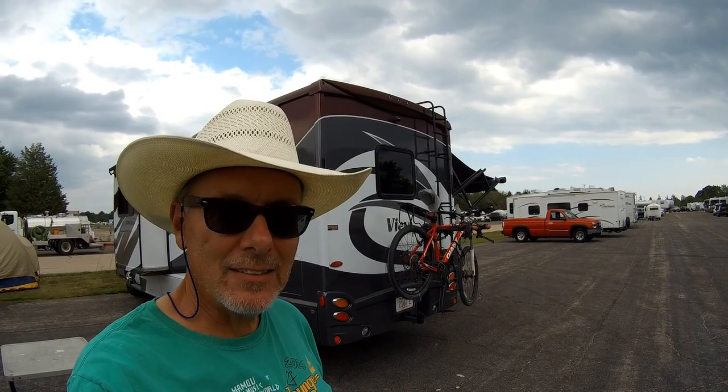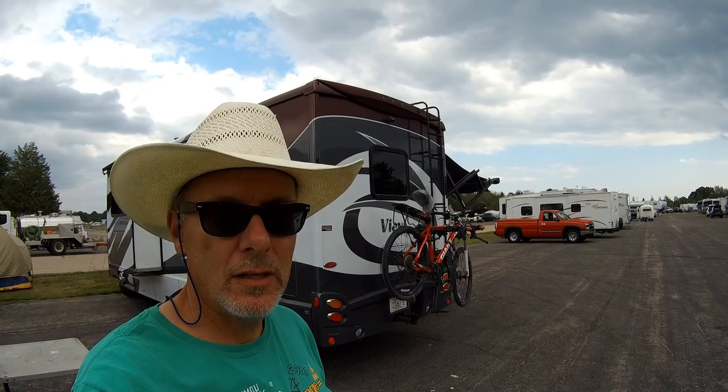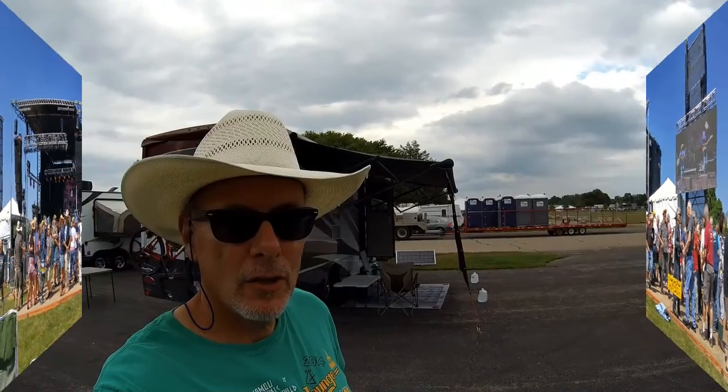Hey there, it's J-Dawg. It's Labor Day weekend and I'm at the Rhythm and Roots Music Festival in Charlestown, Rhode Island. One of the things I'm going to do in this video is show you what it's like to camp at a music festival. A music festival is a great way to enjoy the music you love and get immersed in the music.